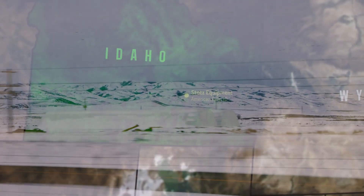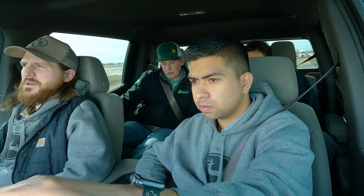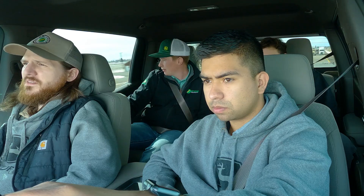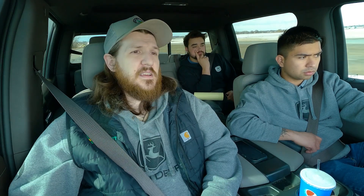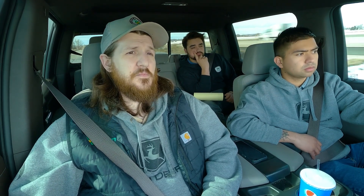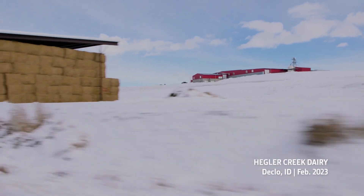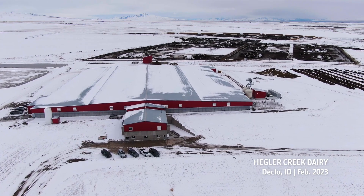We went out to Hegler Creek Dairy. Op center wise, how is Hegler Creek on op center? I would like to see better yield data if we can help them figure that out — off of the choppers. It's hit and miss. We end up with like half of the data on some fields and then other fields we have all of it. Maybe we just need to talk with Kurt and see what he thinks the cause of that is and if it's something we can resolve.